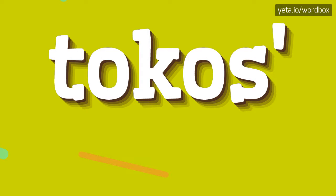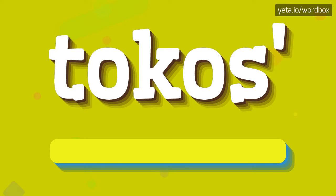Hello. Thanks for visiting my video. Right now I would like to present how I'll pronounce this word. The word you see sounds like: TOKOS.